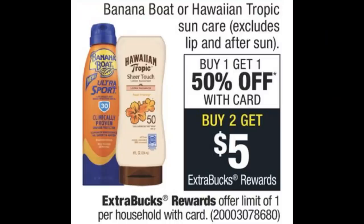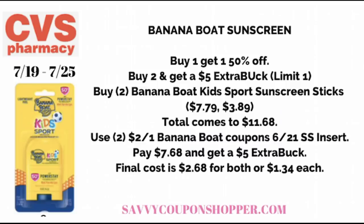This week we have a pretty good deal on Banana Boat and Hawaiian Tropic Sun Care — exclusions are lip and after-sun products. They're buy one, get one 50% off, and also buy two, get a $5 Extra Buck, limit of one. Grab two Banana Boat kids' sun sport sticks, regularly $7.79 each. One is full price, one is 50% off, totaling $11.68. Use two $2 off one Banana Boat coupons from the 6/21 SmartSource — no exclusions on sticks or 0.5-ounce products, so always read your coupons. You'll pay $7.68 and get back a $5 Extra Buck, for a final cost of $2.68 for both or $1.34 each. I love these for little kids — great for applying around their face and eyes without rubbing in.